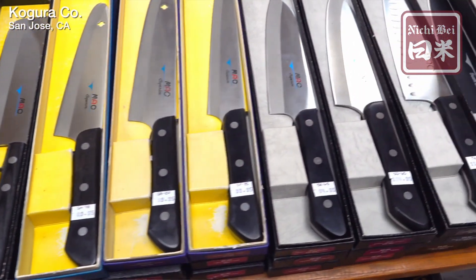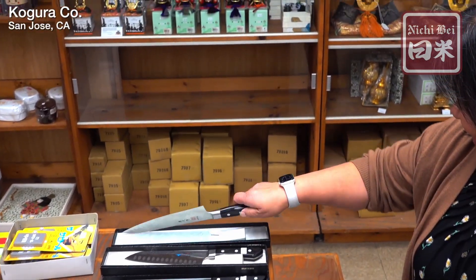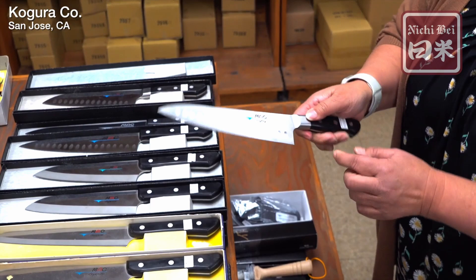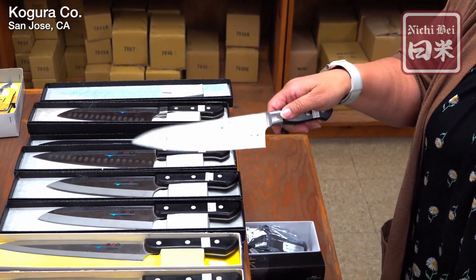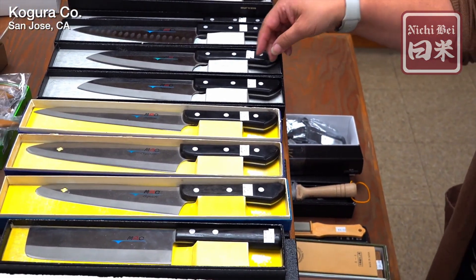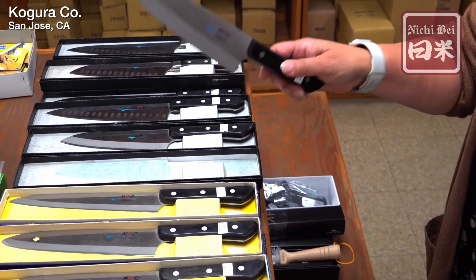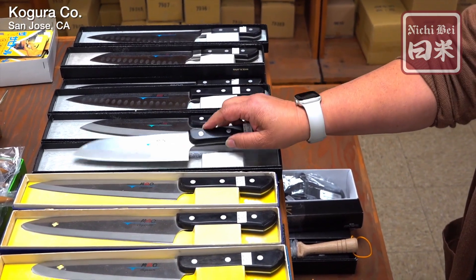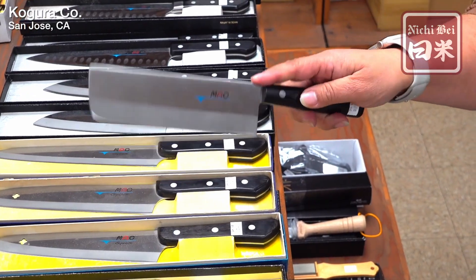We carry Mac knives — we're probably one of the few distributors. The most popular knife is the MTH-80, which is the chef knife. The ridges are so that it's easier to cut through cheese or rice. Another popular one is the santoku knife — santoku refers to the shape of the knife, and it's very lightweight and easy to hold. Then the other knife is the vegetable knife, which makes it easier to chop vegetables.